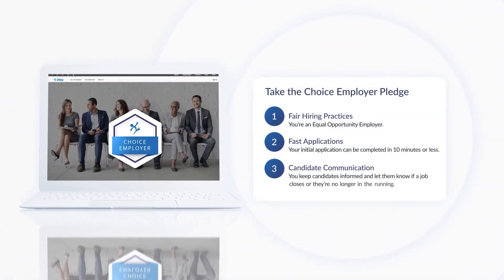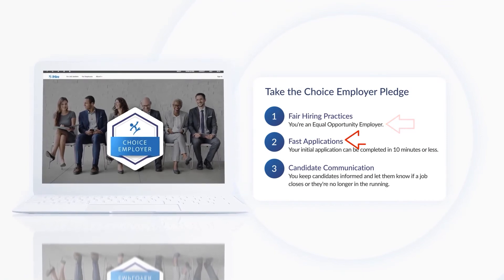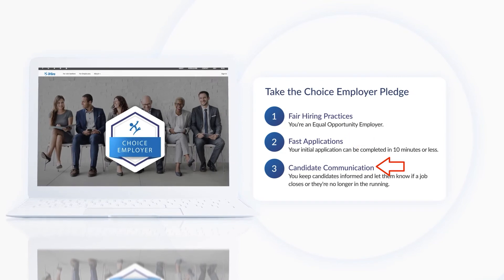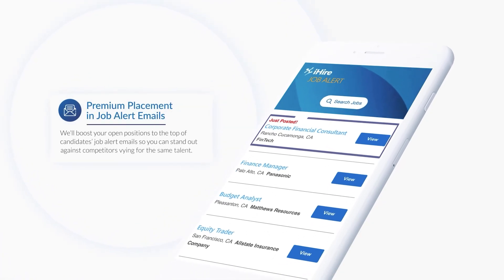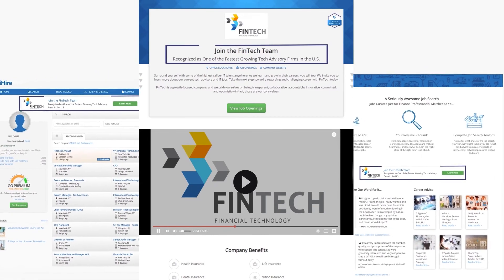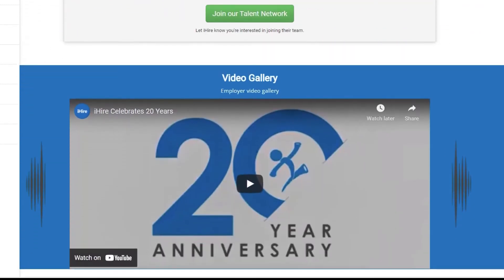Employers who treat candidates right qualify for our exclusive Choice Employer program. To qualify, employers must affirm that they're an equal opportunity employer, have a fast application process of under 10 minutes, and maintain strong candidate communications. As a Choice Employer, you'll receive premium exposure to qualified candidates and be featured on high-traffic job search pages and candidate dashboards.